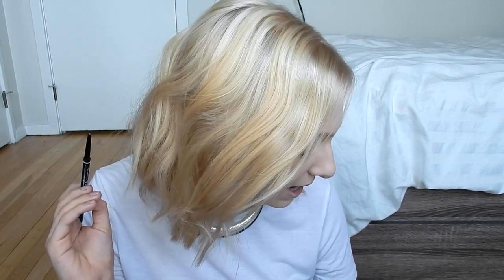While I wait for my foundation to set, I'm going to do my brows. I'm actually trying out a new brow product today — the NYX Micro Brow Pencil in the shade Taupe. We're going to see if this lives up to my favorite Annabelle Skinny Brow.